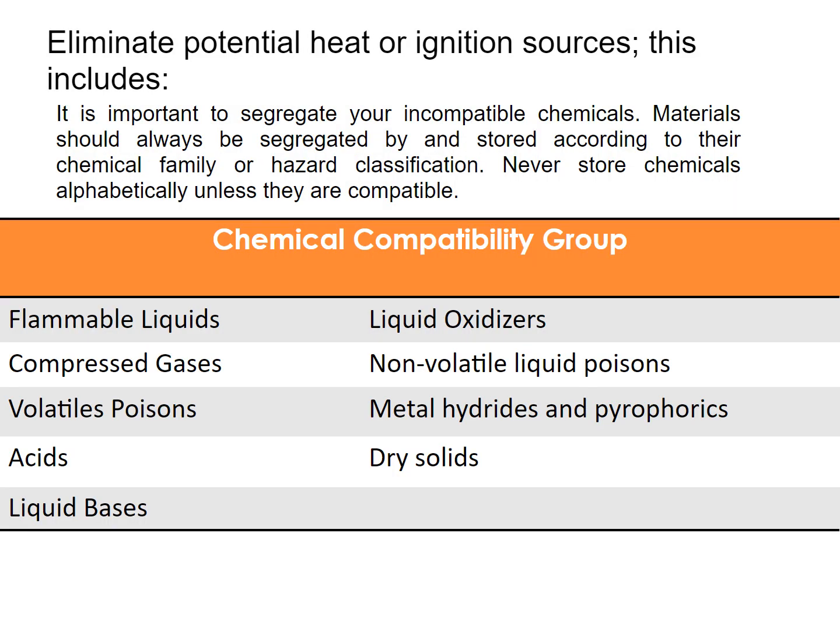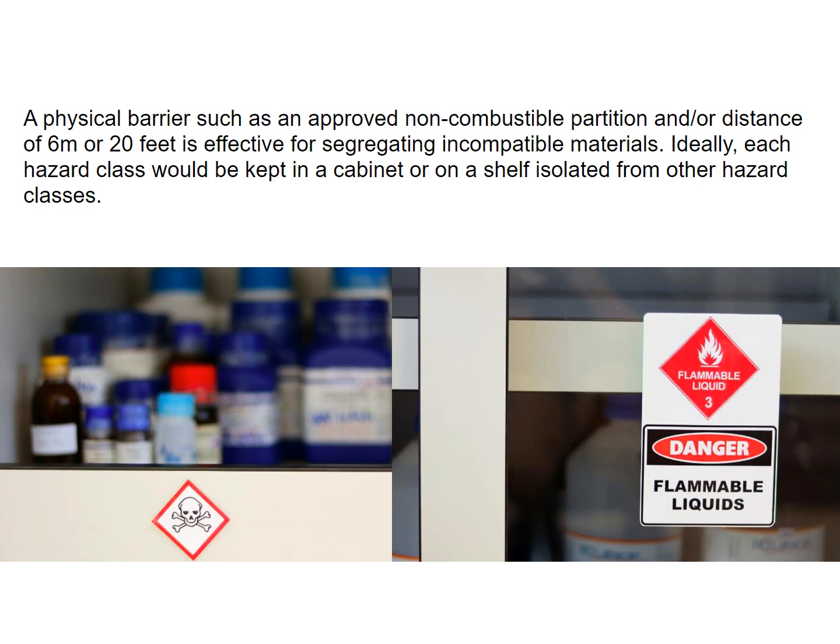It's important to segregate your incompatible chemicals. Materials should be separated and stored according to their chemical family or hazard classification. Never store chemicals alphabetically unless they're compatible. A physical barrier, such as an approved non-combustible partition and/or distance of 6 meters or 20 feet, is effective for segregating incompatible materials. Ideally, each hazard class would be kept in a cabinet or on a shelf isolated from other hazard classes.